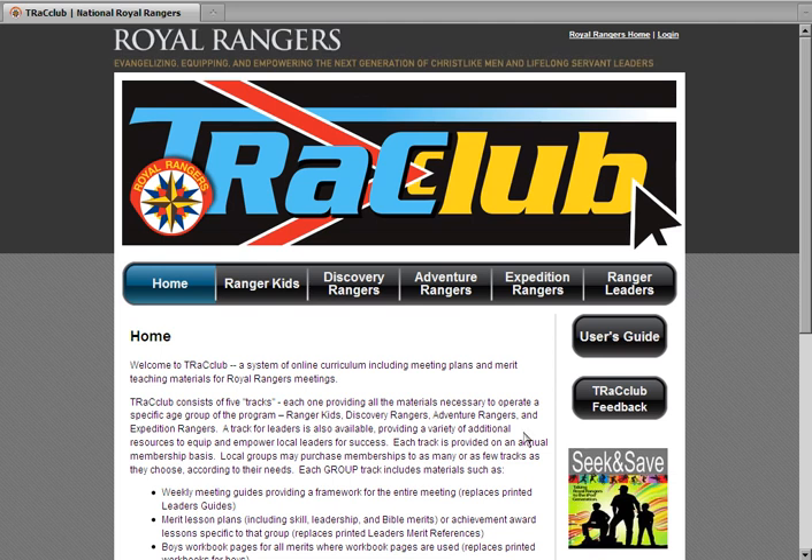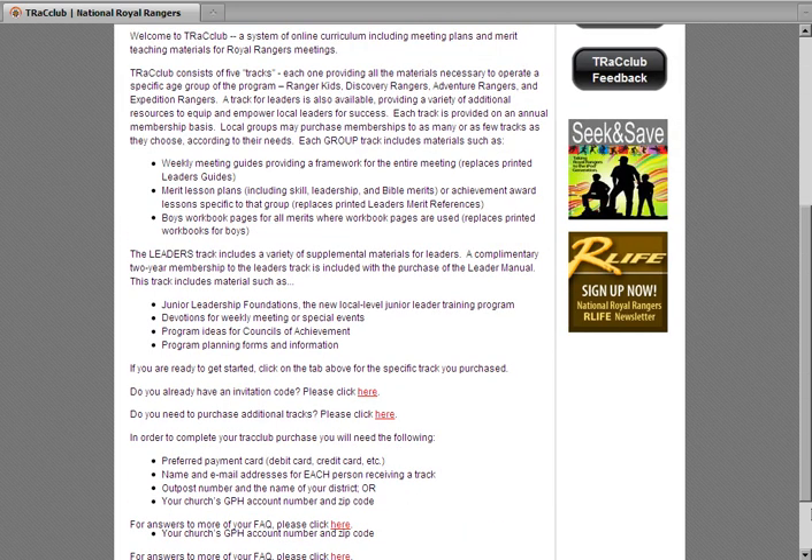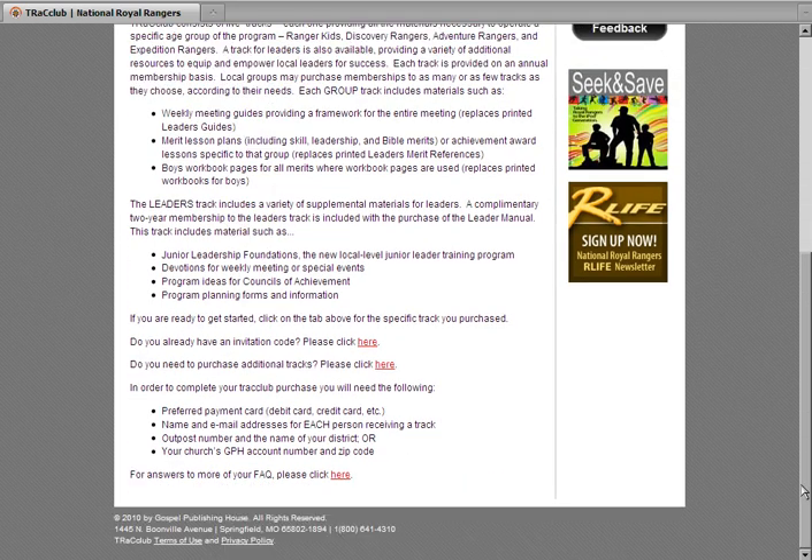The home page contains links to all five tracks and summary information on what Track Club is all about. At the bottom of the page, you can find links to log in if you already have an invitation code, to purchase membership to one or more tracks, and to find answers to your most frequent questions.